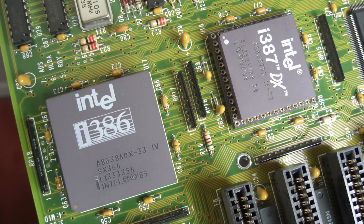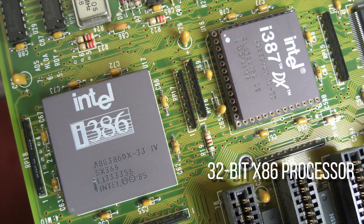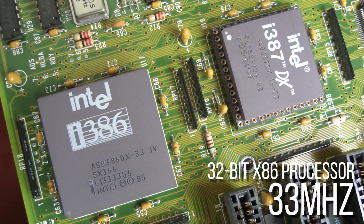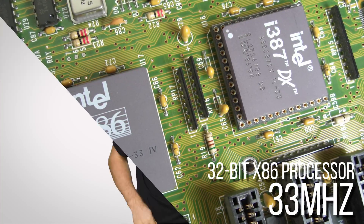The 386DX in 1985 was Intel's first 32-bit x86 processor, clocked up to 33 megahertz and capable of addressing up to four gigabytes of system RAM — a limitation that actually wasn't lifted until almost 20 years later.